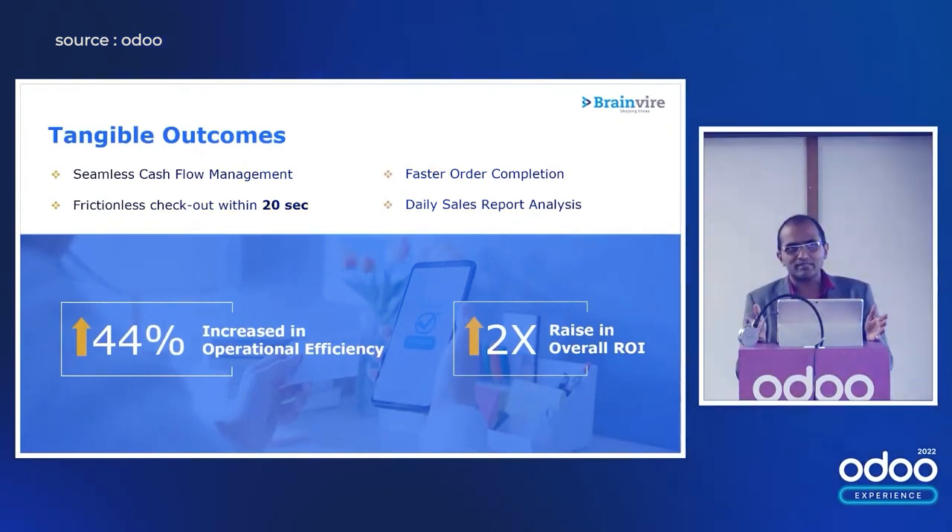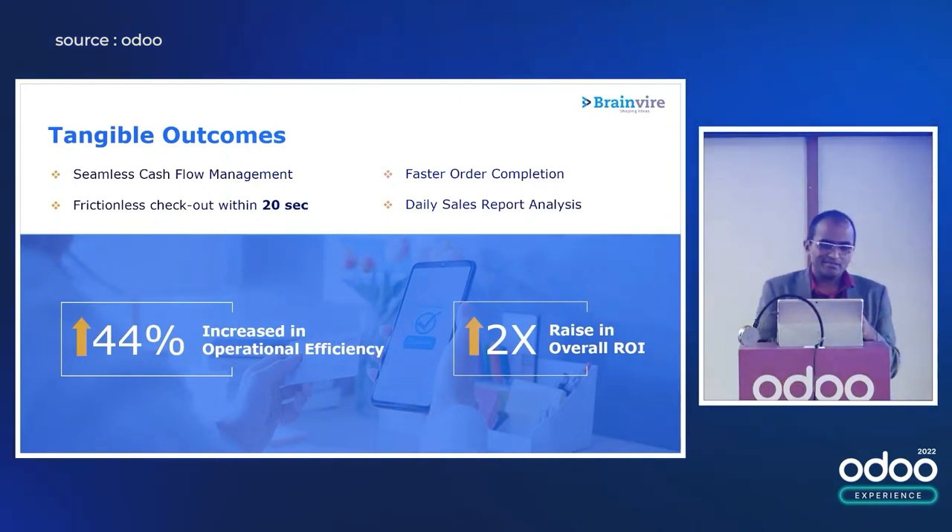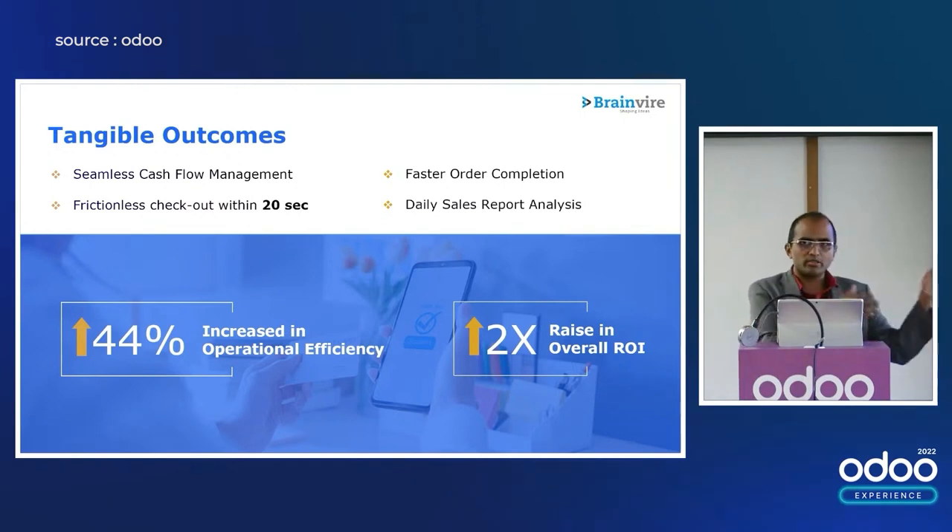In terms of tangible results and outcomes, what we have measured is a 44% increase in their operational efficiencies. 2x in terms of ROI — they're able to easily see that. And now with Odoo 16, and what I've heard today, I'm sure that the experience will be far better for them.